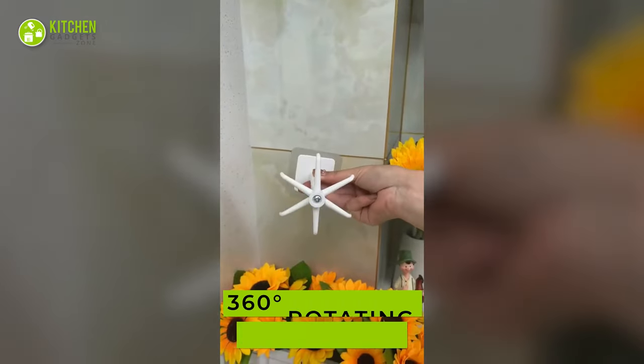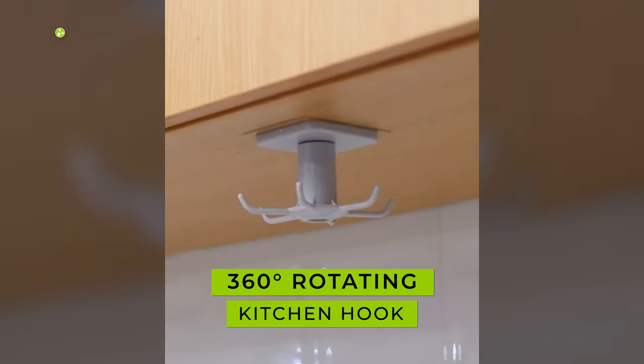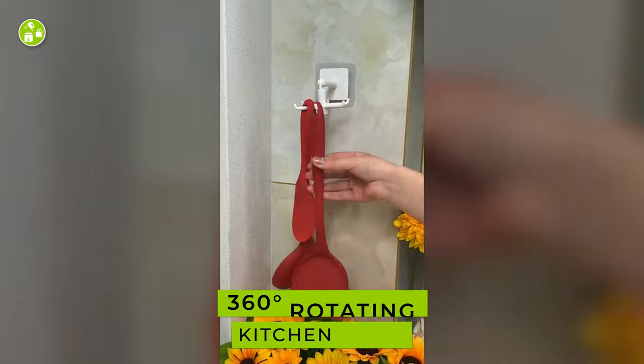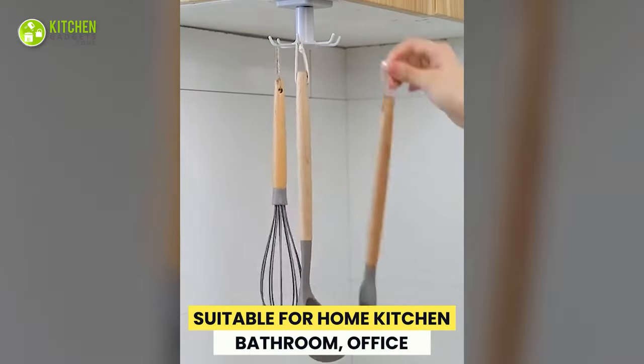Next, we have this rotating kitchen utensil hook. It has a wall-mounted design and six durable hooks, so apart from holding kitchen utensils, it helps with tidying up under the kitchen cabinet.